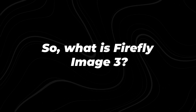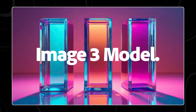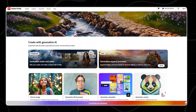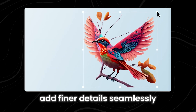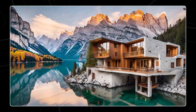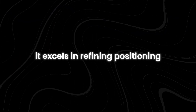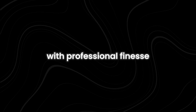Firefly Image 3 foundation model is a cutting-edge addition to Adobe's generative AI lineup, now accessible through the Firefly web app. This model empowers users with unprecedented design control, enhancing image generation quality and understanding prompts to add finer details seamlessly. Firefly Image 3 promises to elevate creative expression with its commitment to photorealistic quality, excelling in refining positioning, lighting, and attention to detail within images, ensuring every creation shines with professional finesse.